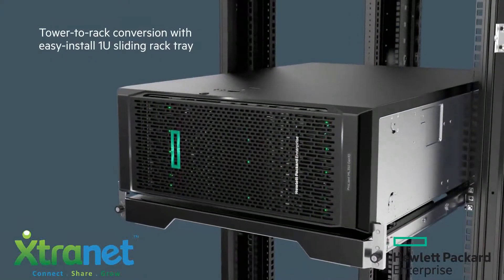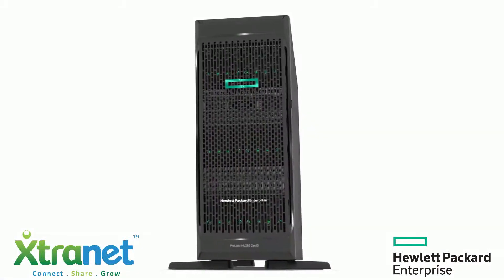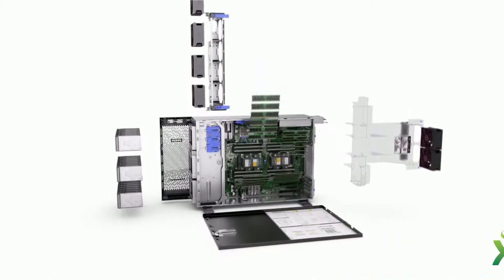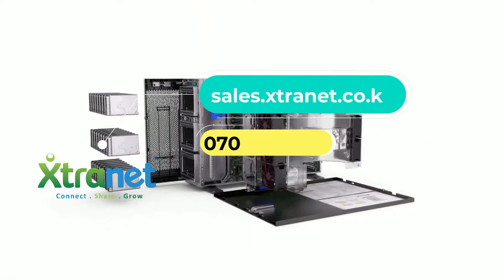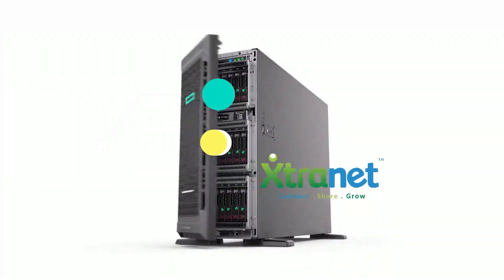Not everyone knows that this tower server can transform into a rack server. This transformative ability is part of what makes the ML350 such a great fit for expanding SMBs. As the business grows, the server can stretch customers' investments.